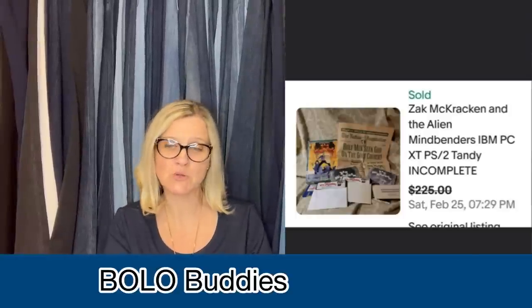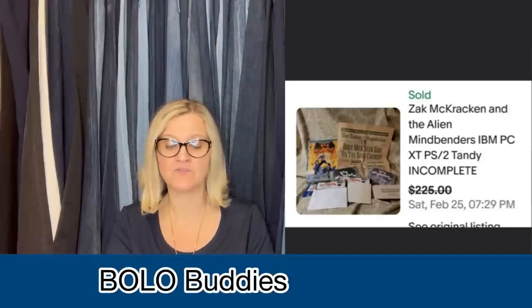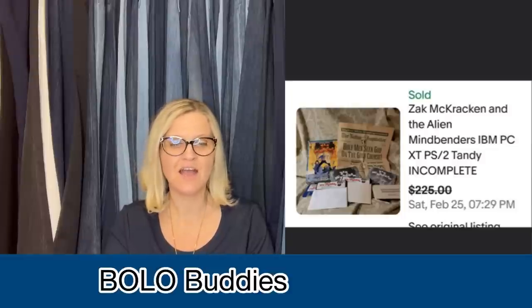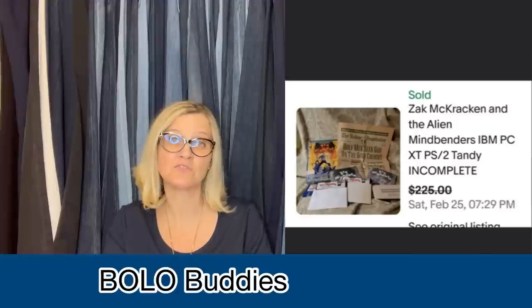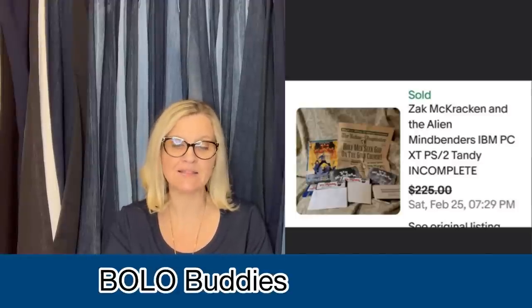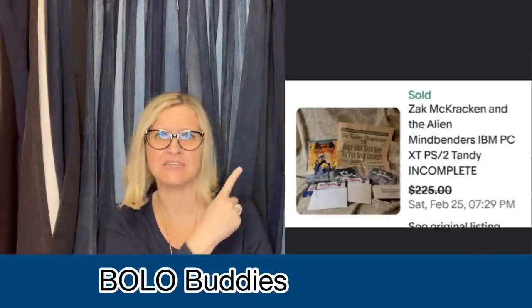Got this at an estate sale in a box of papers that looked like trash — it was in a bottom cupboard behind the entrance door on the second day of the sale. The lesson: you don't have to be the first to find the good stuff; you have to keep your eye out for the nooks and crannies where treasures hide. Paid $10 for a whole box of items, so was into this for less than a dollar probably. Took a best offer of $225. It's Zach McCracken and the Alien Mind Benders for IBM PC XT/Tandy — incomplete — and he sold it for $225.